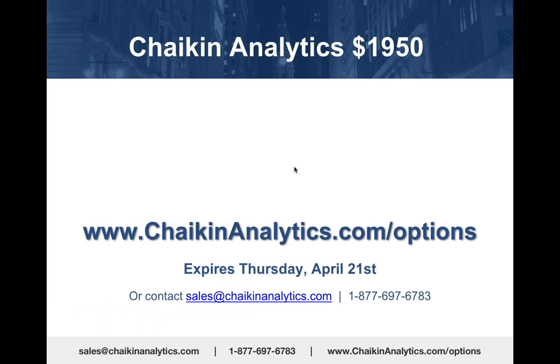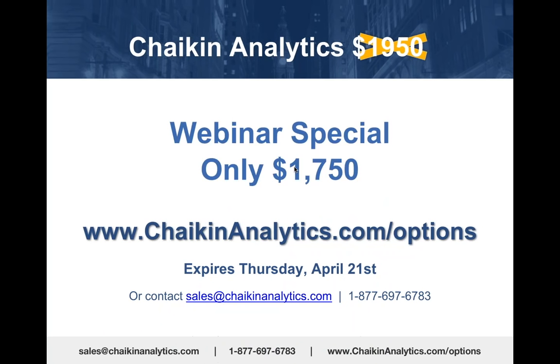Chaikin Analytics for iPad and desktop is normally $1,950 for an annual subscription. As a webinar special, we're reducing the price to $1,750. Go to ChaikinAnalytics.com/options.